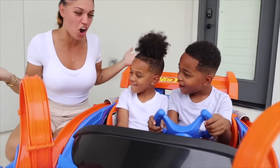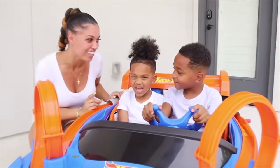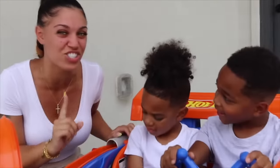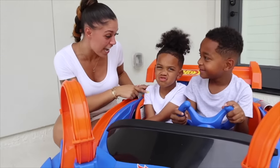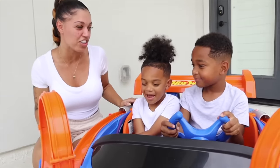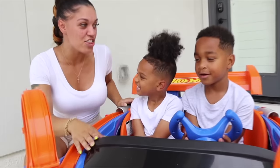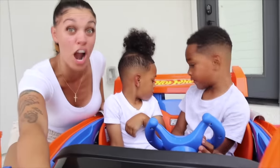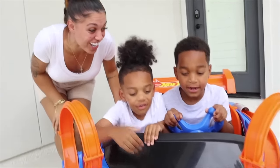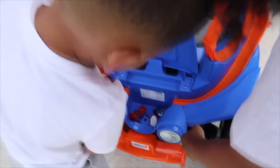Do you guys know where the cars are? No? Should mommy show you? There's a secret storage — can anybody guess where it is? Where do you think it could be? Maybe hiding somewhere? In the trunk? Close, but it's actually in the front! Let's get out and look. Whoa!